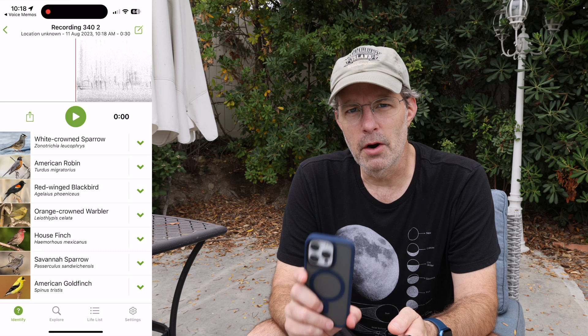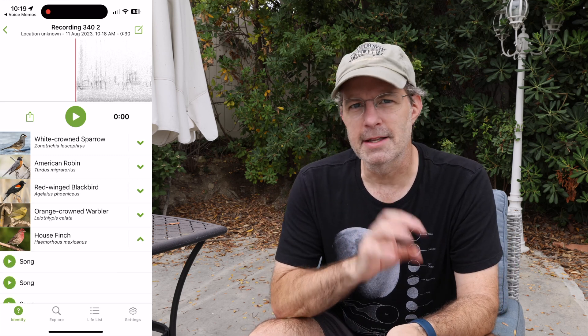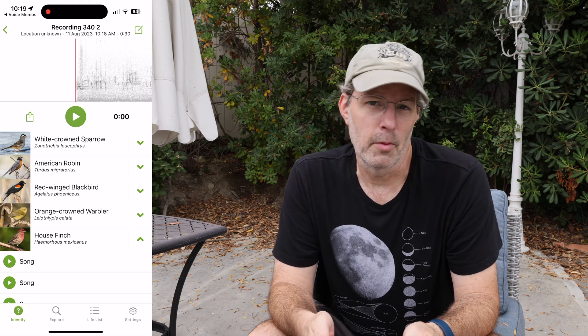This is great also when you're on a trip and you don't want to deal with all that stuff. You can just do a bunch of quick recordings. It'll remember the date and the time and you'll be able to identify what those birds were when you get back home or when you get back to Wi-Fi.